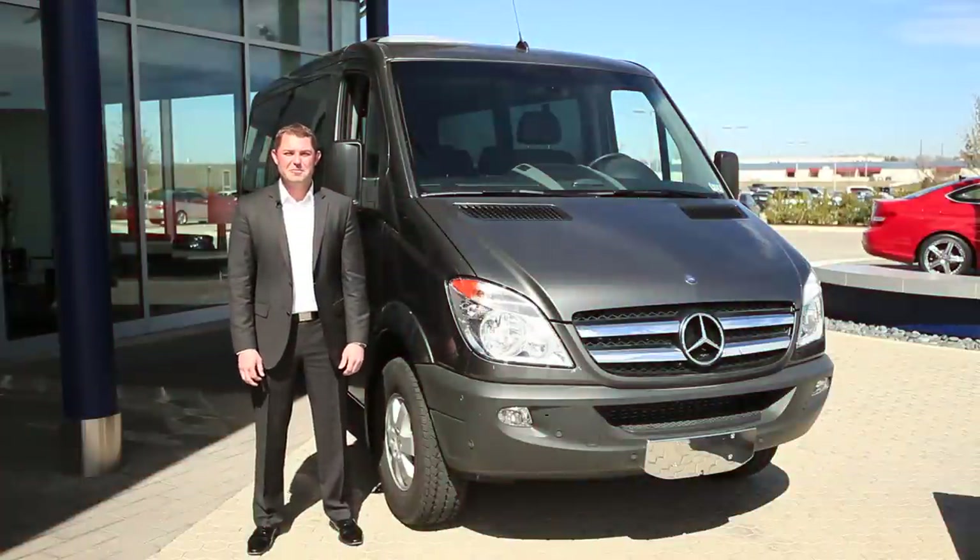Again, I'm Jason with Park Place Mercedes-Benz, and if you'd like to come schedule a test drive, please visit us at parkplace.com.